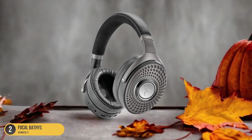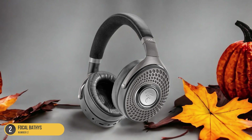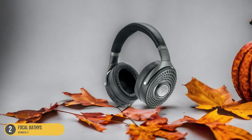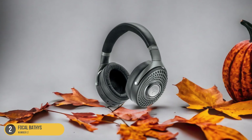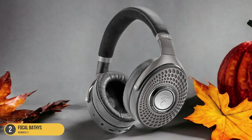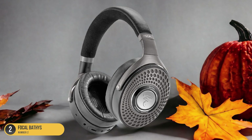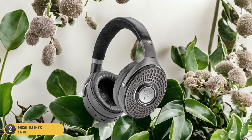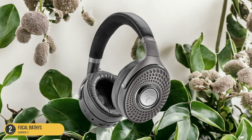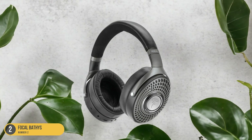Whether you're listening to your favorite music, watching movies, or gaming, the Babies headphones offer a truly immersive audio experience. One key feature of the Focal Babies headphones is their open-back design, which allows for a more natural and spacious soundstage. This design choice enhances the overall listening experience by creating a sense of depth and clarity in the audio. Additionally, the Babies headphones are crafted with premium materials and meticulous attention to detail, ensuring both durability and comfort during extended listening sessions.